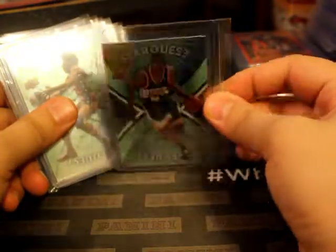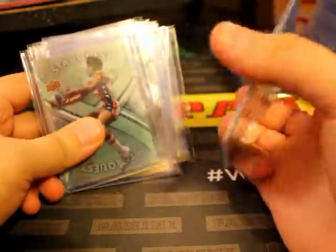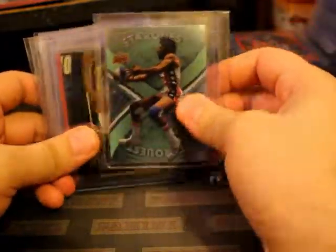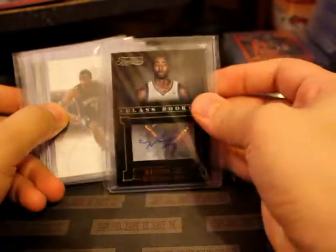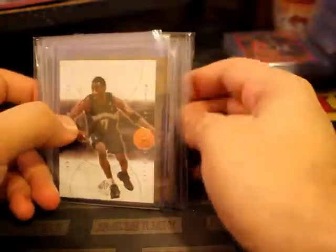I definitely remember where I got this one from - definitely from a jumble box. First edition - jumble box as well. I don't know where I got this one from. Malcolm Lee auto class rookie - I think this was from a three-point box.